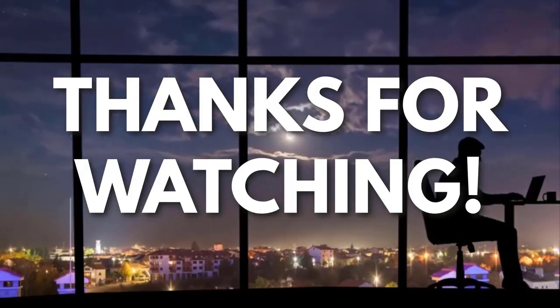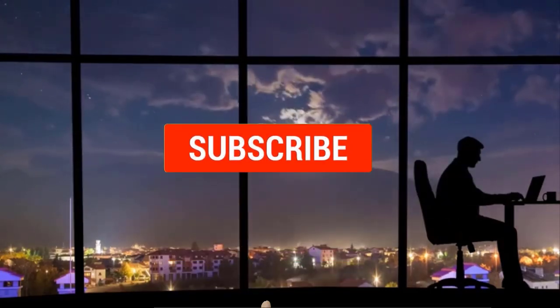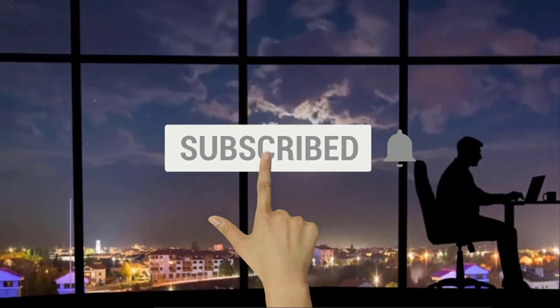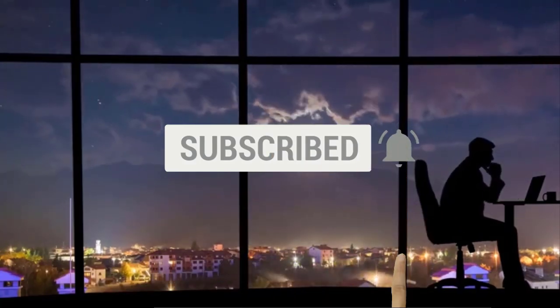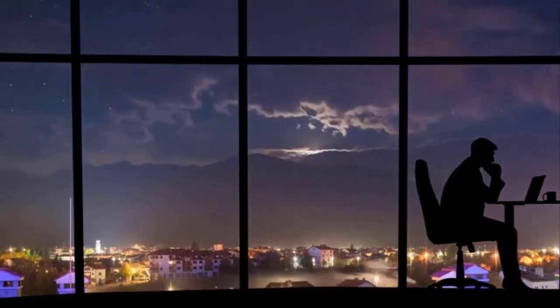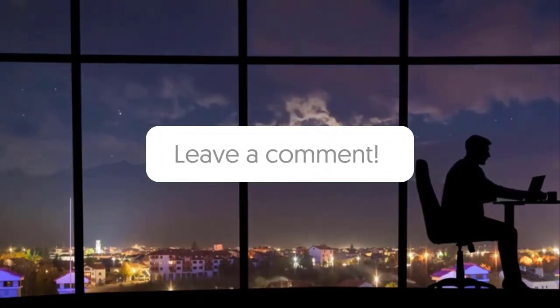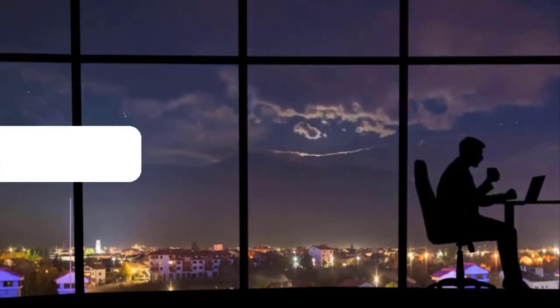Thanks for watching. If you liked this video and got some value watching it, subscribe to the channel. Don't forget to hit the notification bell as I release one video every day with my selection of winning products. Let me know in the comments which product did well for you. See you tomorrow for another episode of Sell This Now.